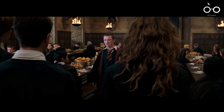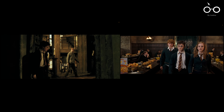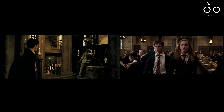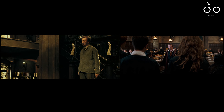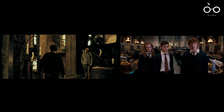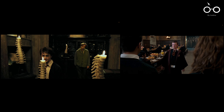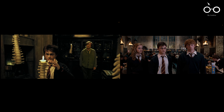This film also subtly honours one of Harry's most influential mentors, Remus Lupin, through Harry's wardrobe choices. Throughout the film, Harry is seen wearing button-down sweaters, a style reminiscent of Lupin's own attire in The Prisoner of Azkaban. This sartorial choice reflects Harry's deep respect and admiration for Lupin, and serves as a visual reminder of the impact Lupin had on Harry's life, particularly in teaching him how to summon a Patronus.